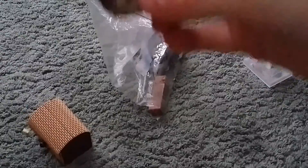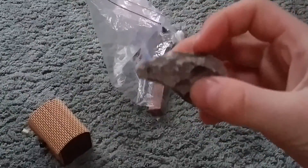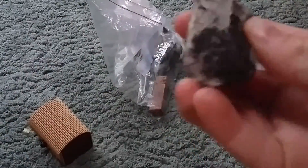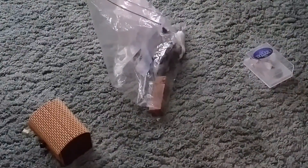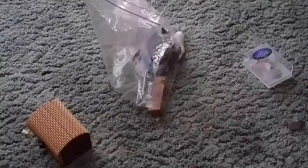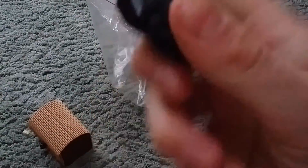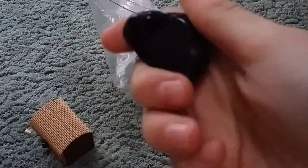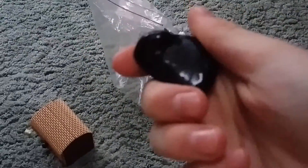First up, this rock here. These are very common, you can find them in lots of places, parks and places. This is, I think it's just a smaller version. This is also very common too. Looks like obsidian, might be — don't know.